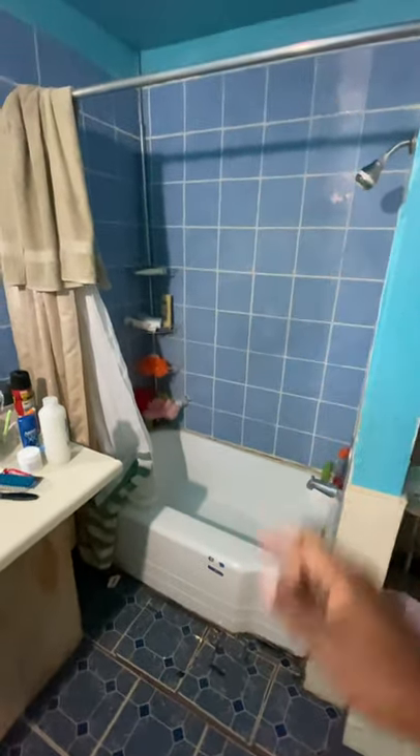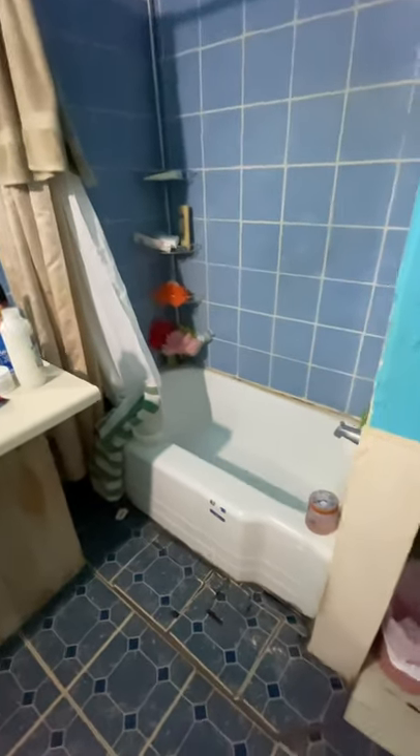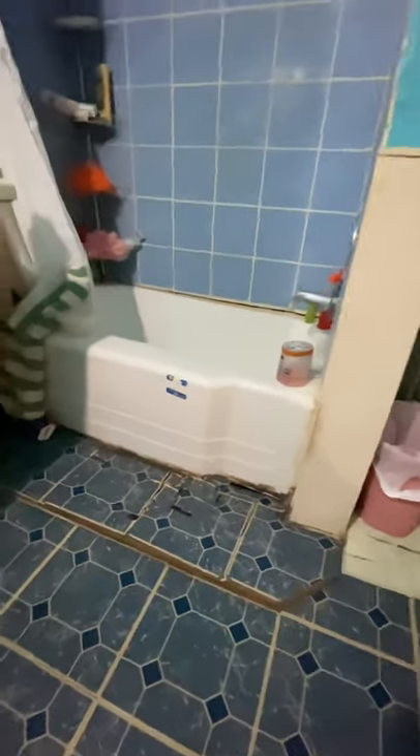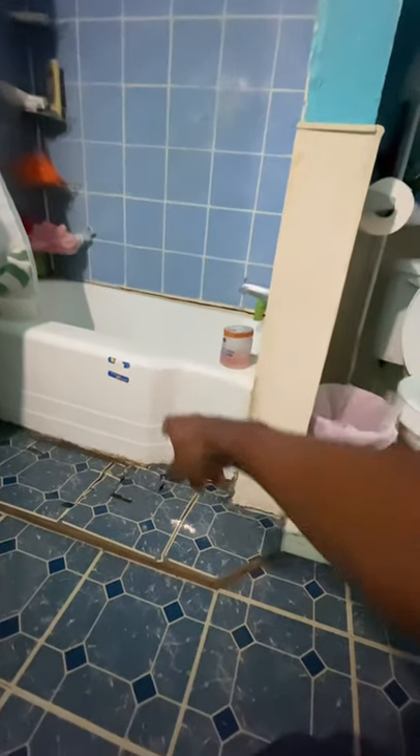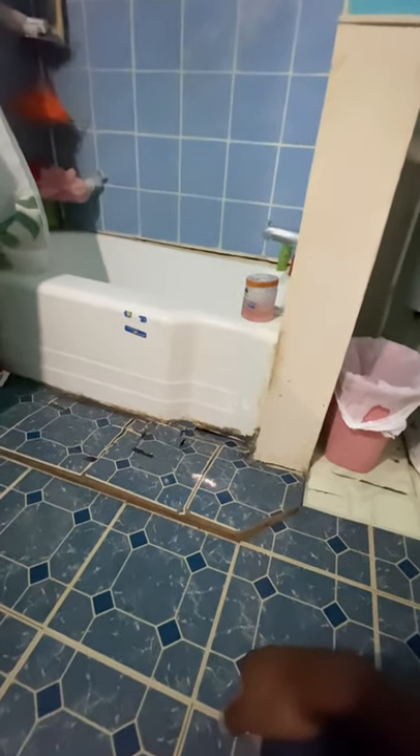Check this out right here — have you ever seen a tub on a flat tire? It's leaning — see how much lean? I absolutely cannot wait to do this bathroom. It's gonna make us look so good.